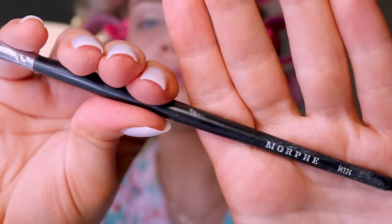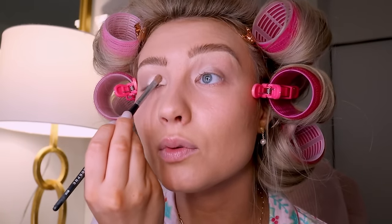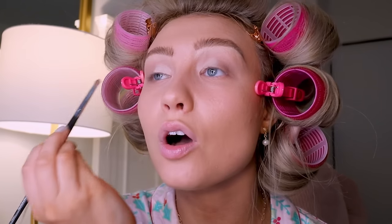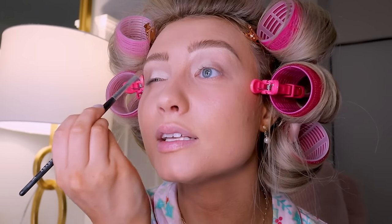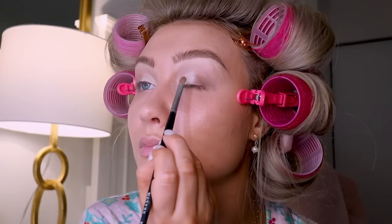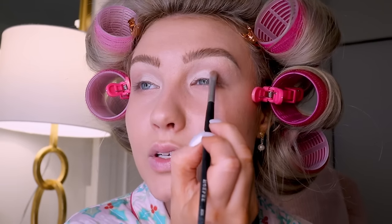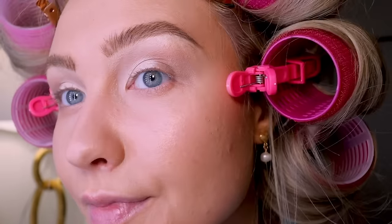Now with the Morphe M124 small brush, I dip it right into the champagne shimmer color and just tap it on my eye — it really starts to show so well. This is why I love splurging on good eyeshadows because cheap ones don't perform well. If you're looking for something to ask for for Christmas, a good eyeshadow palette is essential — doesn't have to be big. I also do windshield wiper motions getting into the crease. I like it to be pretty natural, as natural as eyeshadow can be.